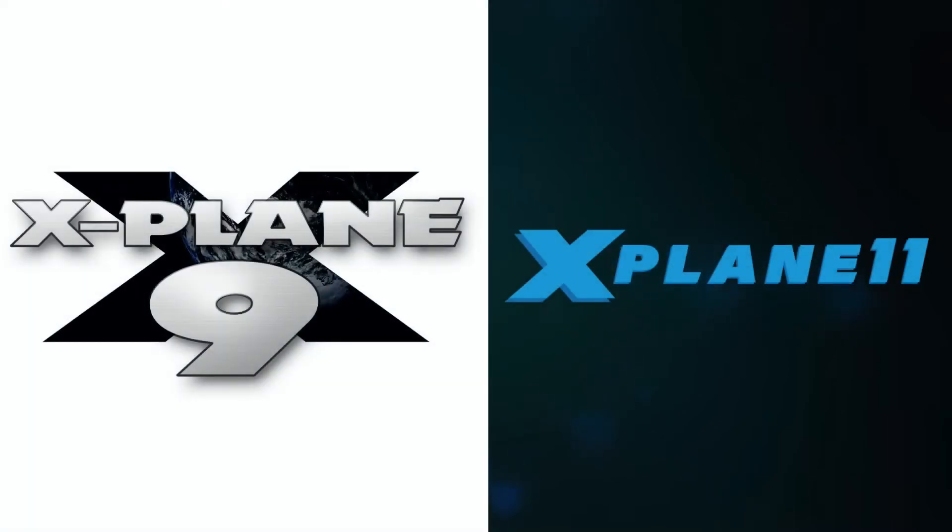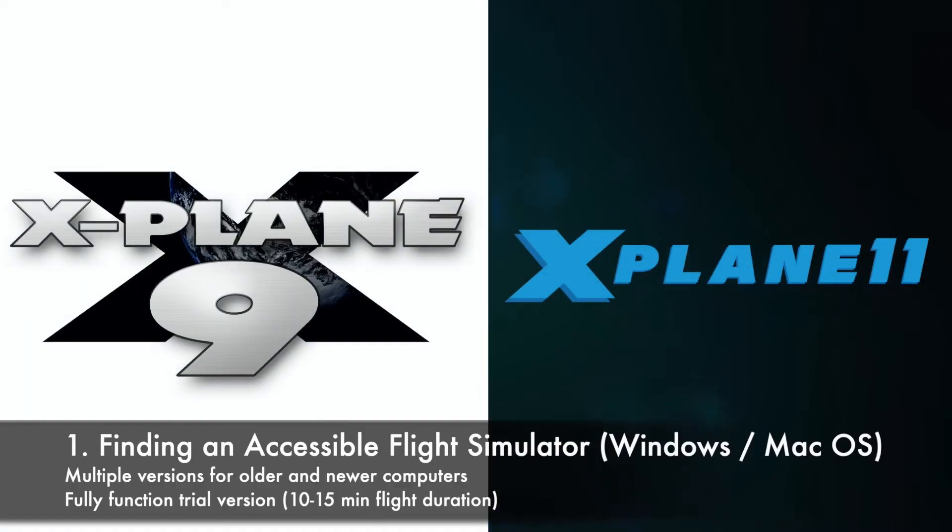After exploring a range of commercial and open source options, we eventually arrived at X-Plane, which had the advantage of being available in a number of different versions with varying levels of system requirements, being operational on both Windows and Apple systems, and having the advantage that students could freely download a full version that would operate for 10 to 15 minute flights without requiring them to invest in anything beyond the system they already had.